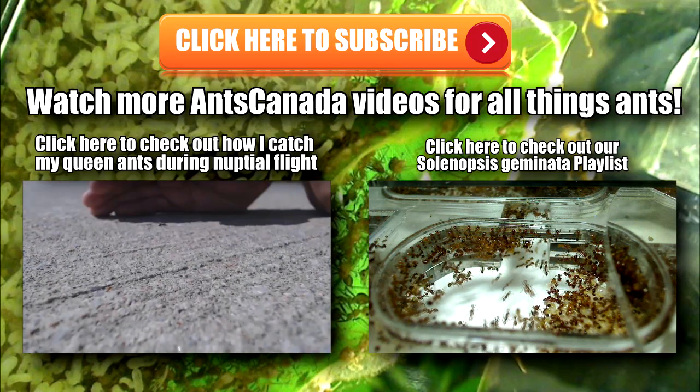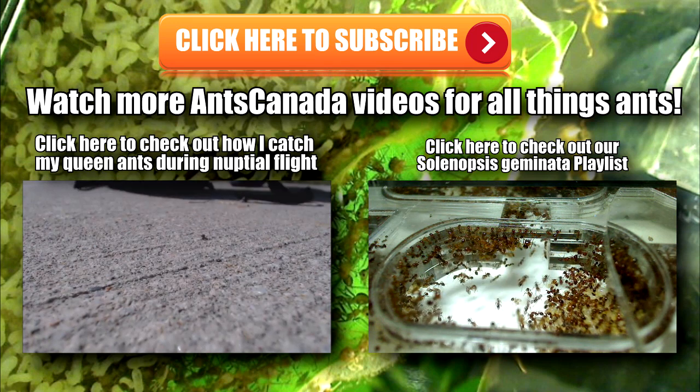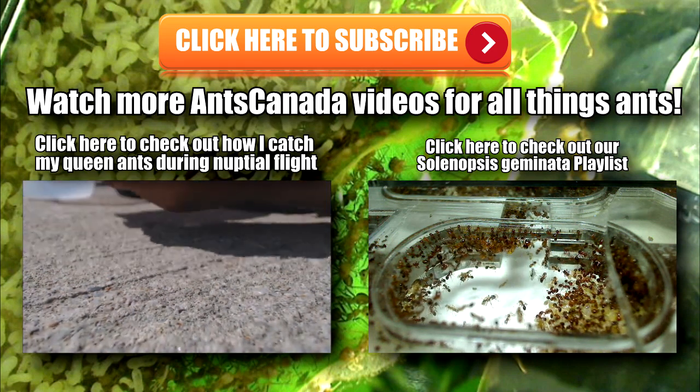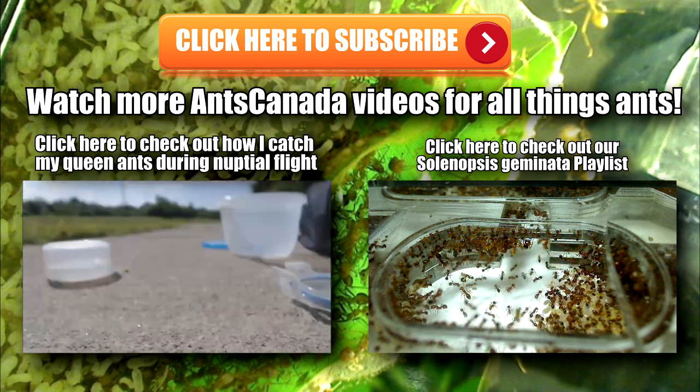Hey, what's up guys? Thanks so much for watching my video, it really means a lot to me. Remember to subscribe if you liked what you saw, and don't forget to check out some of the other videos on my channel, like a video on how I catch queen ants during nuptial flight, or our Solenopsis geminata playlist. It's ant love forever guys, bye!